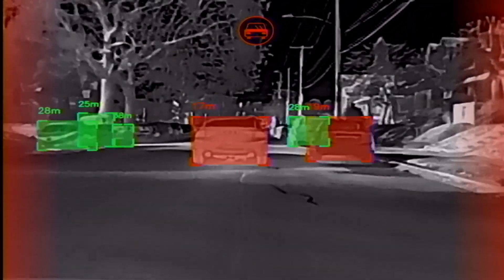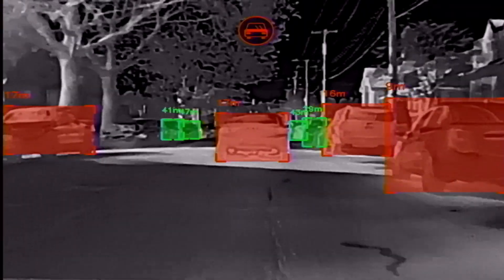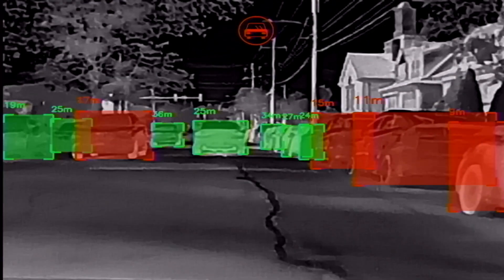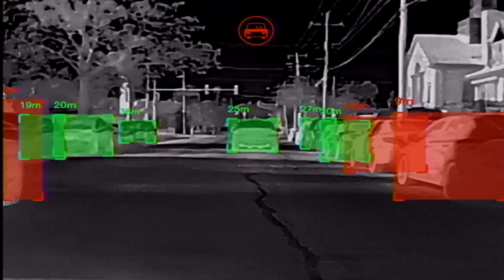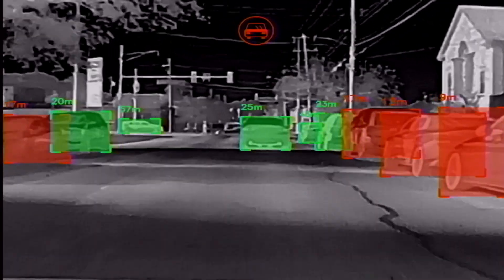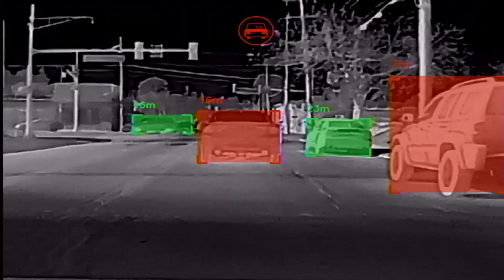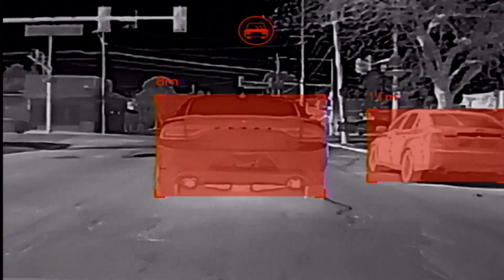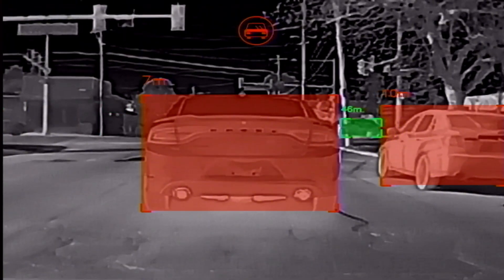What really sets the Insight Drive apart from standard dashcams is its AI obstacle detection. The advanced AI identifies pedestrians, vehicles, and animals in real time, highlighting potential hazards with distinct colors. You will always know what's around you, even in tricky urban environments where city lights and high beams can obstruct your view.